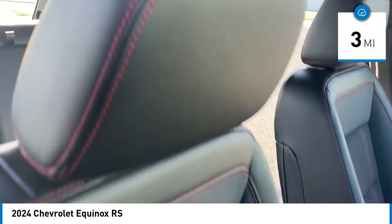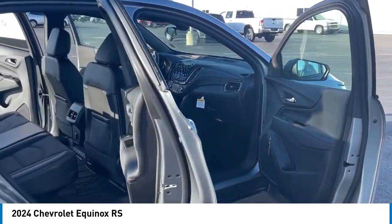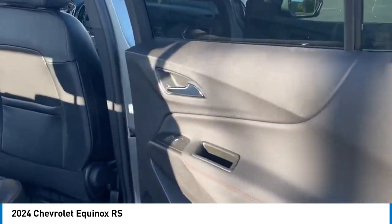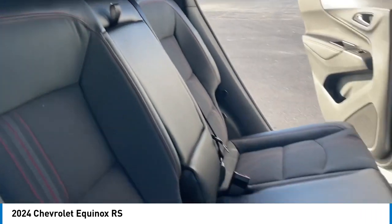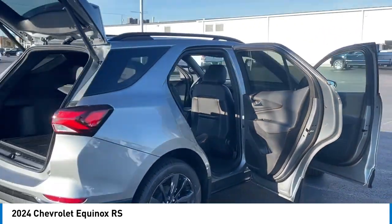This vehicle has less than 100 miles. Here are some of this vehicle's great options: electronic stability control, alloy wheels, rear spoiler, power lift gate, brake assist, traction control, remote keyless entry, speed control, four-wheel disc brakes, rear window wiper.